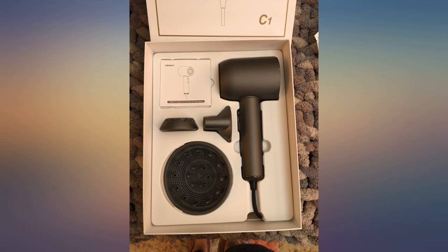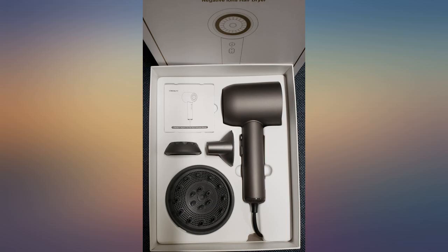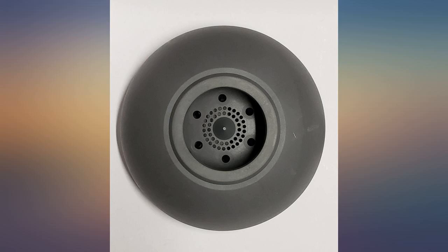It made my hair straight. The only thing you need to be careful about is that because it's a shorter barrel, it can suck your hair in the back where the fan is. You will need to cut your hair if that happens.